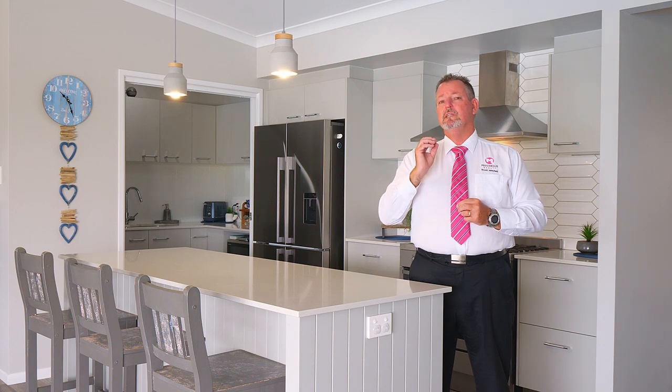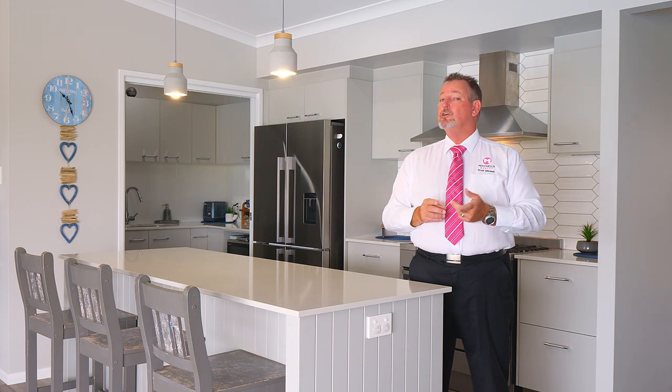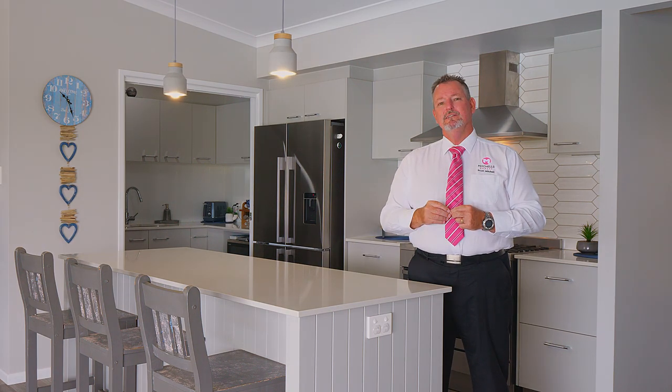Lakefront homes in this location rarely present themselves, so here's your opportunity — call me now. Scott Mitchell from Mitchell's Realty. You will only be disappointed if you miss this one. Thank you.